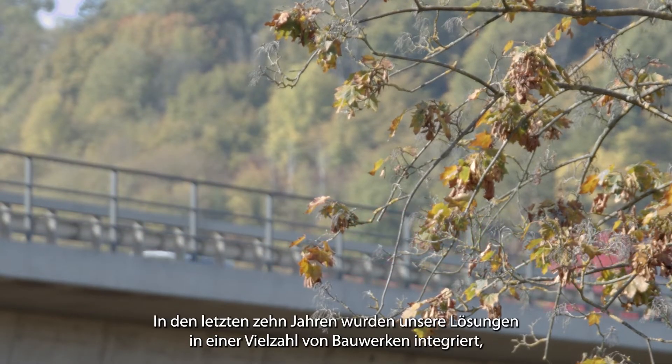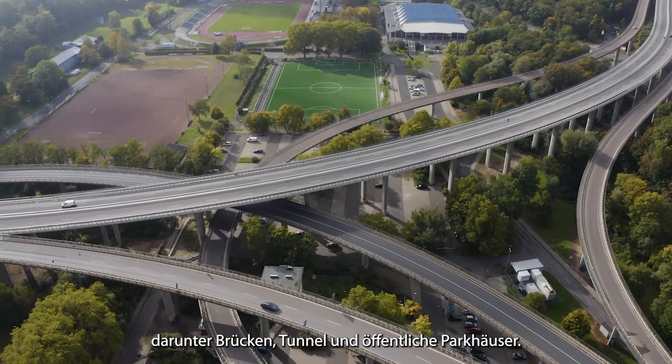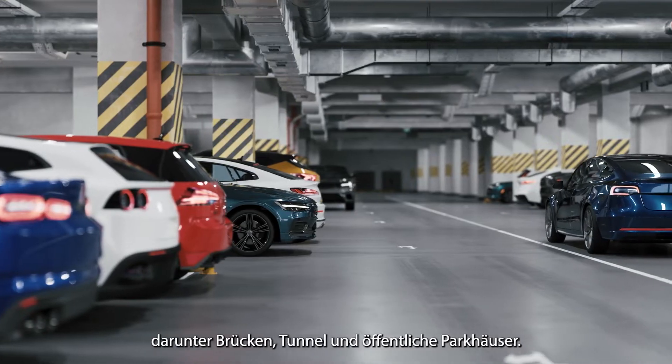Over the last 10 years, our solutions have been implemented in a variety of situations, including bridges, tunnels, and public car parks.